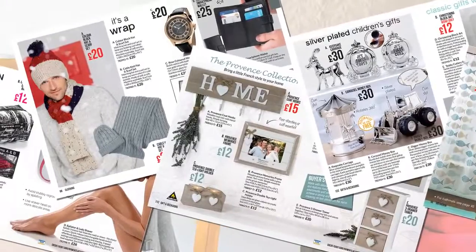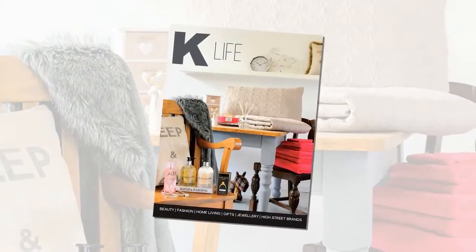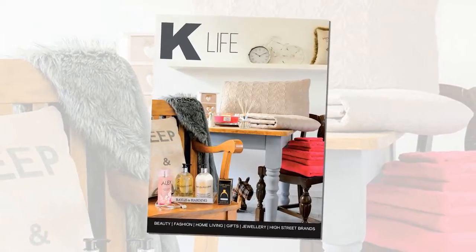In print and online, K-Life makes home shopping simple and affordable for everyone and everywhere. Just take a look.